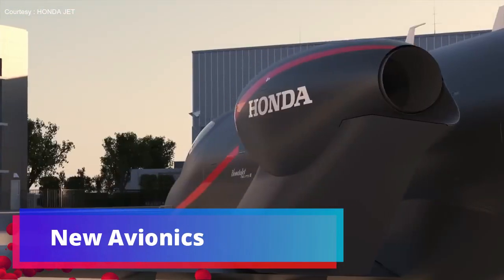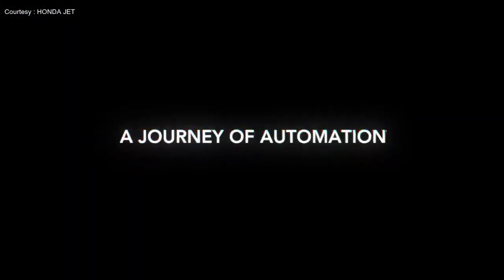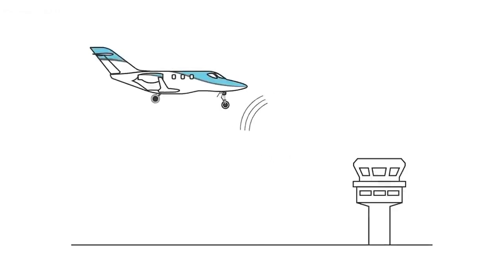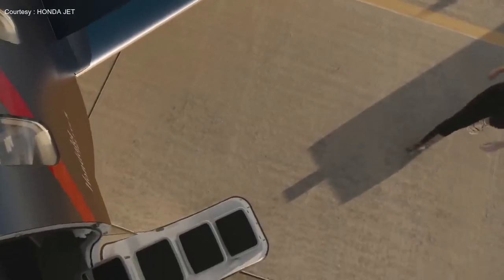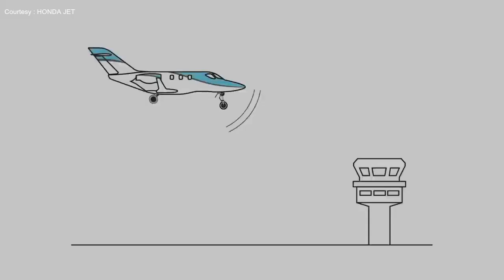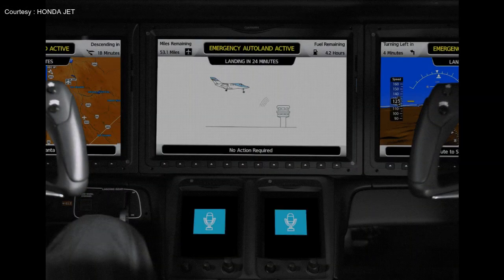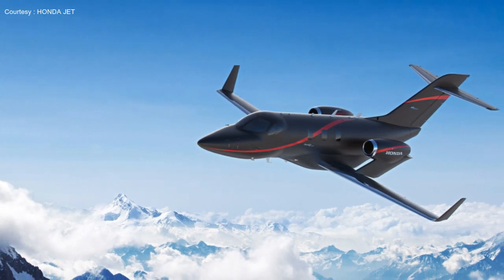The new Elite 2 features a stabilized approach system that assists the pilot with oral and visual alerts to maintain a stable approach. By 2023, it may also feature an autothrottle system that reduces pilot workload by automating power management based on desired flight characteristics through all phases of flight, enabling more precise and efficient performance. Additionally, the Elite 2 is equipped with the Garmin Autoland system, which activates in an emergency to autonomously control and land the aircraft without human intervention.